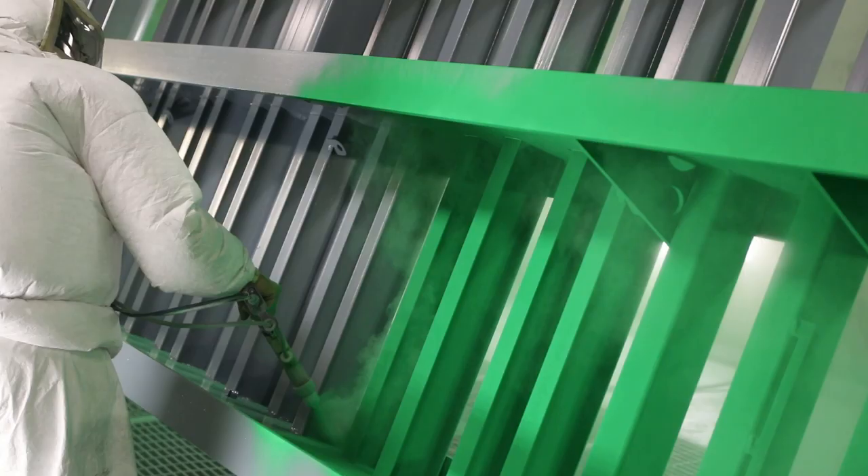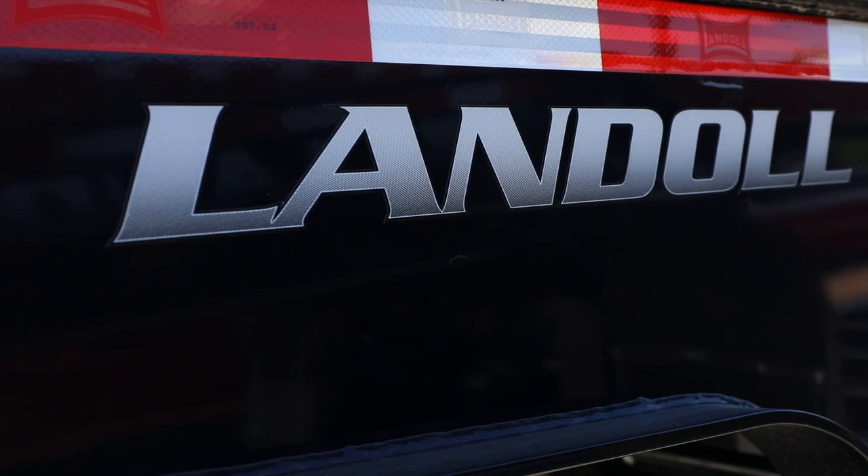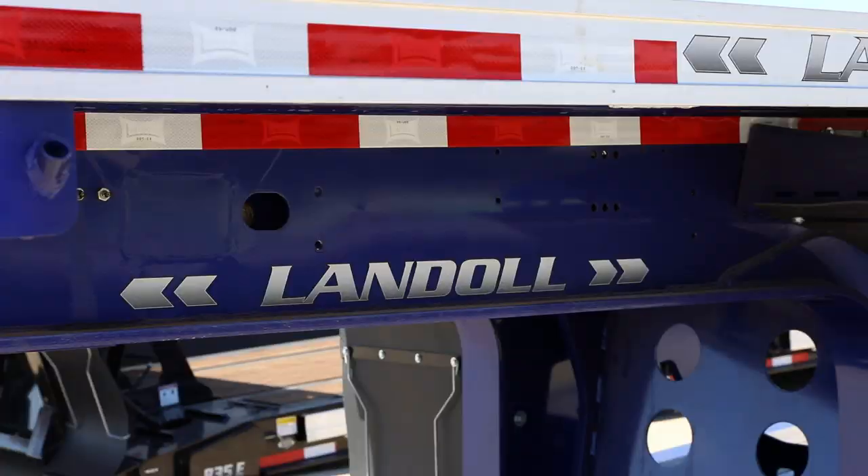In stage 4, the frame returns to the powder booth for the application of color powder paint. Landau offers eight custom paint colors to match your fleet colors. The last trip into the cure oven exceeds 120 minutes, bringing the frame to 370 degrees for a fully cured paint coating.